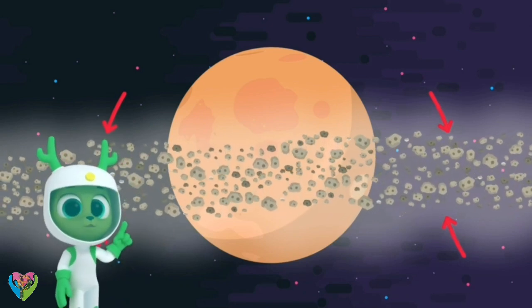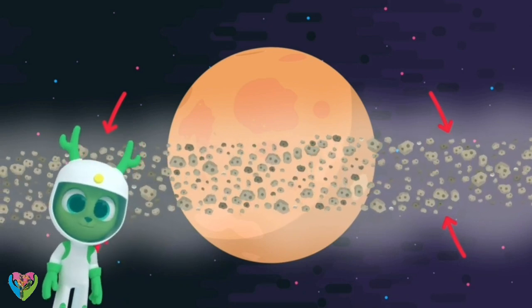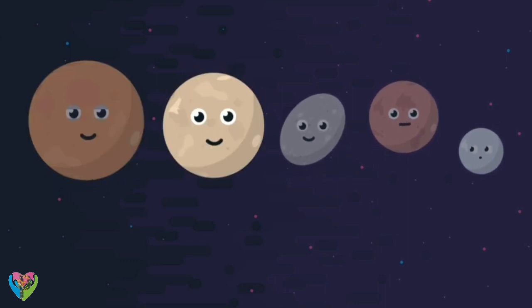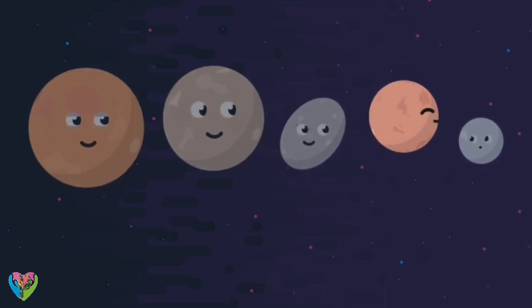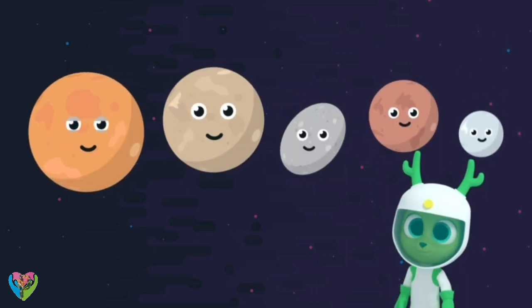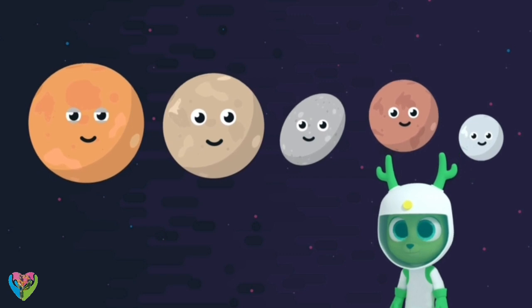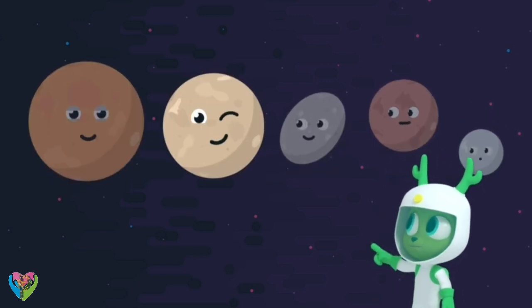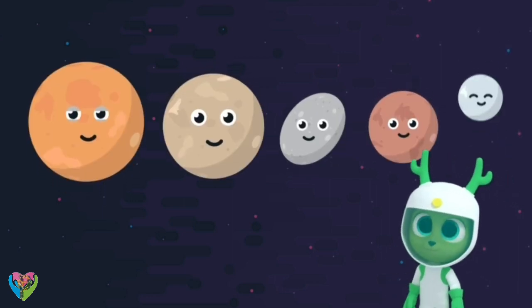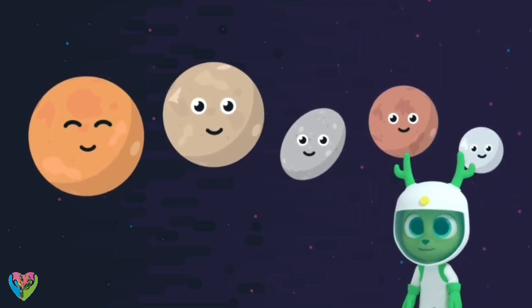So, Pluto is a dwarf planet — the largest dwarf planet. The others are Eris, Makemake, Haumea, and Ceres. So, Chester, do you think you'll be able to learn their names? Pluto, Eris, Makemake, Haumea, and Ceres. Heh, I'm a fast learner!